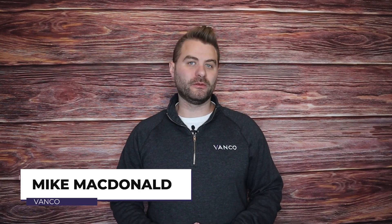Hi, Mike with Banco here, and today's video I'll be walking you through the top 20 best marketing ideas for churches. So let's get into it.